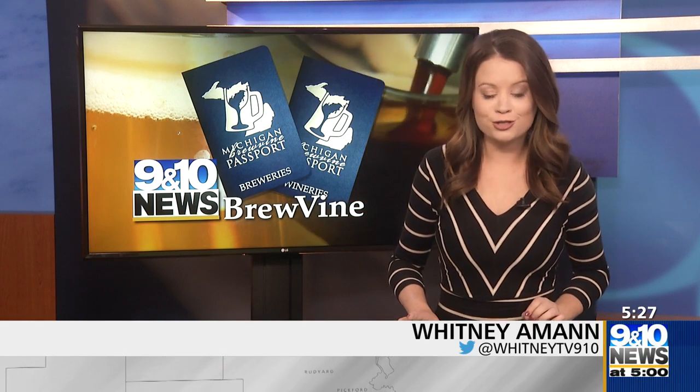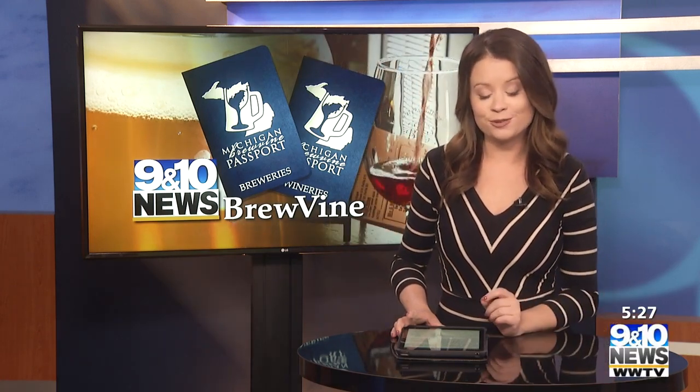The changing fall colors means the winemakers at Bonovo Winery are hard at work bringing in the first harvest of the season. For this week's Brewvine, photojournalist Jeremy Erickson and I stop by their tasting room to see what the grapes they're harvesting now will look like next spring.